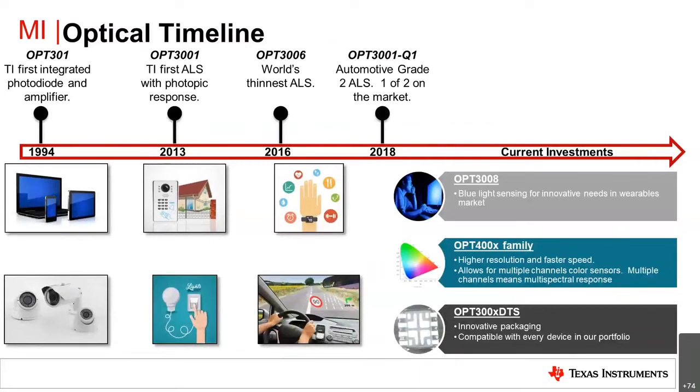Let me show some background of what we've been doing with our ambient light sensor portfolio. Back in 1994, we had TI's first integrated photodiode amplifier. Through the years we've made big strides, including our first ambient light sensor with a photopic response, the world's thinnest ambient light sensor as a new package development, and automotive qualification. We also have current investments moving forward with not only blue light sensing, but a whole new 4000 family portfolio featuring higher resolution, faster speed, multiple channel color sensing with multispectral response, and new innovative packaging.